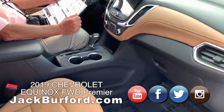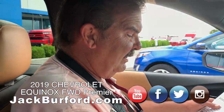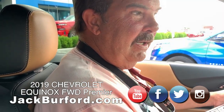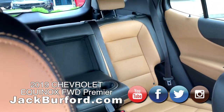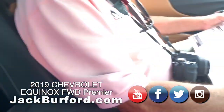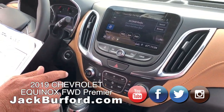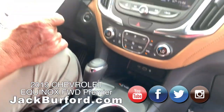Greg, I love the interior of this Equinox — it's pretty. The interior color is called Jet Black and Brandy. This is a Summit White 2019 Equinox, front-wheel drive Premier trim, with the 1.5 turbocharged engine. The Premier package comes with some really nice stuff.